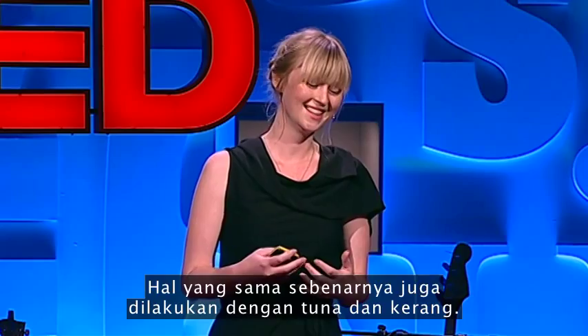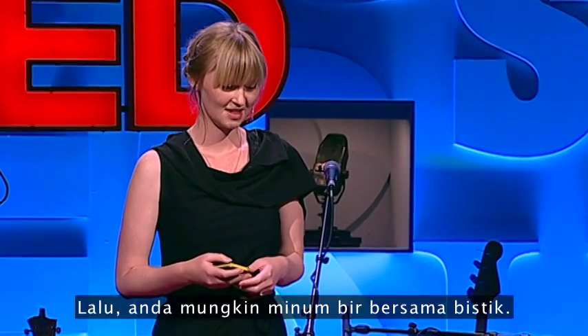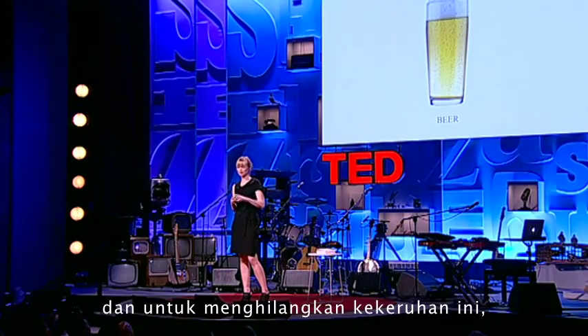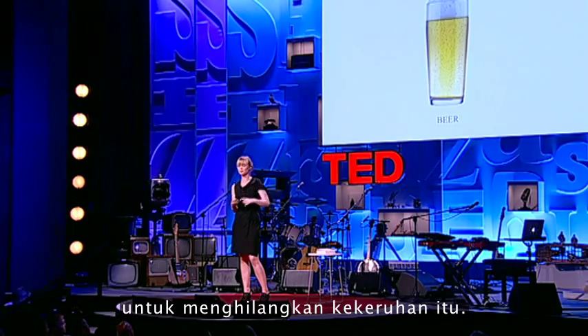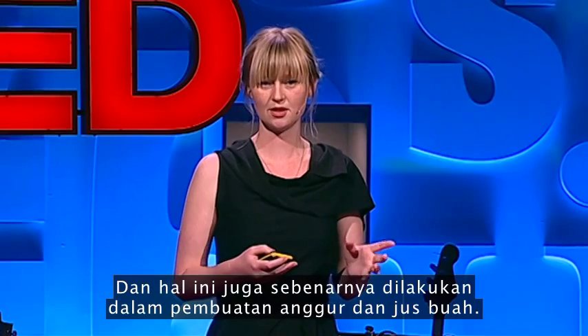This also happens with tuna and scallops. With the steak, you might drink a beer. In the brewing process, there are lots of cloudy elements in the beer. To get rid of these cloudy elements, what some companies do is they pour the beer through a sort of gelatine sieve. This actually also goes for wine as well as fruit juice.